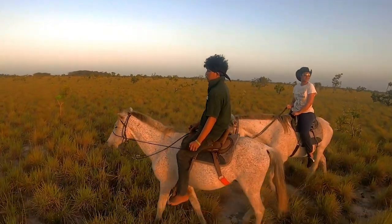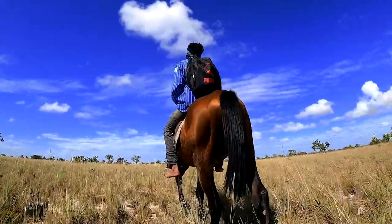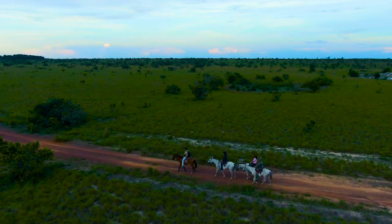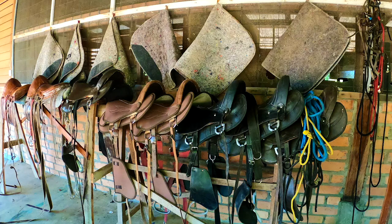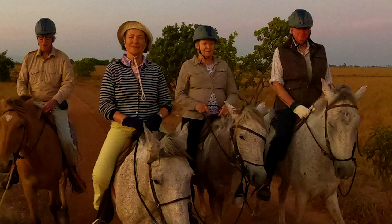Being a working cattle ranch, horses are a necessary part of life here. Our experienced vaqueros and a choice of tame horses make riding easy and rewarding for persons with varying levels of riding experience. Horseback riding is a great way to spot wildlife or just explore the grasslands and surrounding pockets of rainforest.